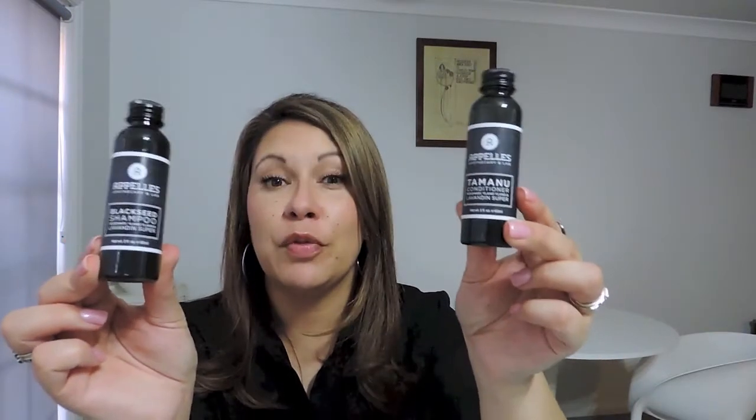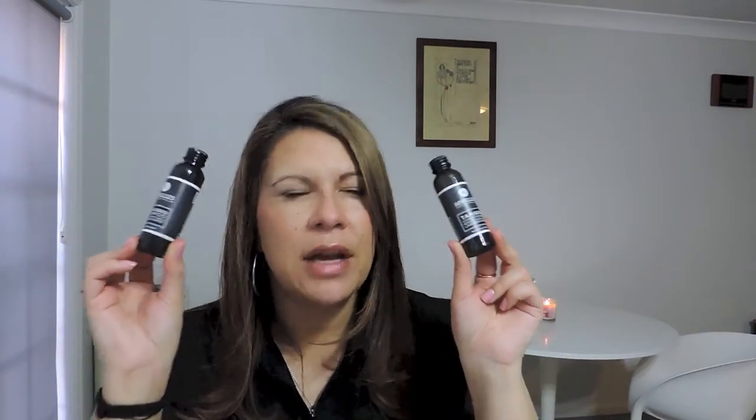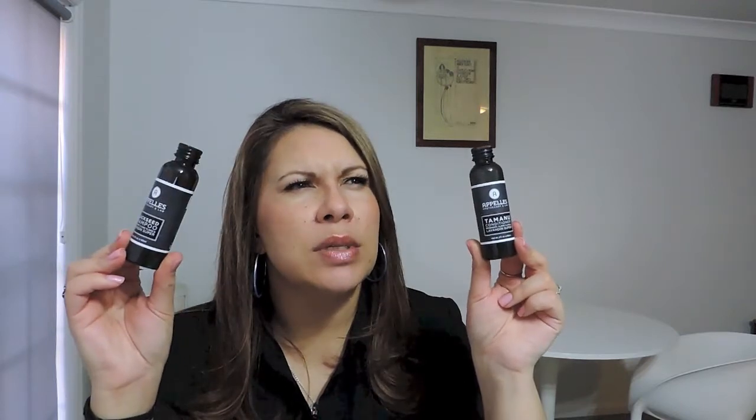Now, how is this pronounced — Apeles? I did a haul a little while ago which I'll link below on this brand. It's a POCO3 sort of brand — an Australian brand — and they have awesome, awesome products. I'm not affiliated; I pay for everything myself. So this is the Tamanu Conditioner and the Black Seed Shampoo. I already have these from what I think was a gift with purchase or sample in a previous box. These are 60 mils — the full sizes are 150 or 500 mils, so they are samples, but it's a good size sample. I really do like that brand.